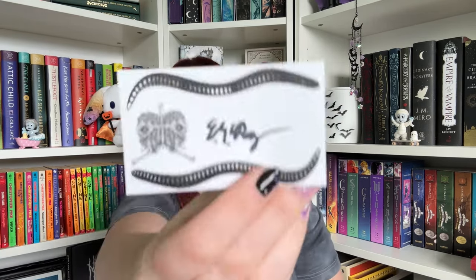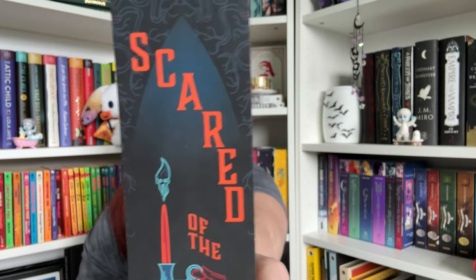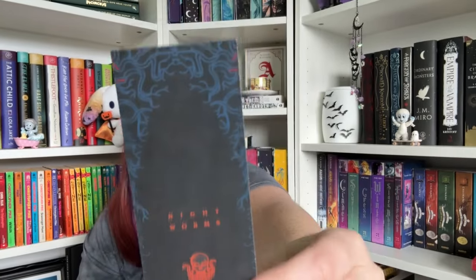We have a couple of signed bookplates for our books, and it looks like this theme is 'Scared of the Dark.' They always include a bookmark, and this is to me like the perfect size bookmark for a hardback. All right, on to the books — I want to put the smaller one first.